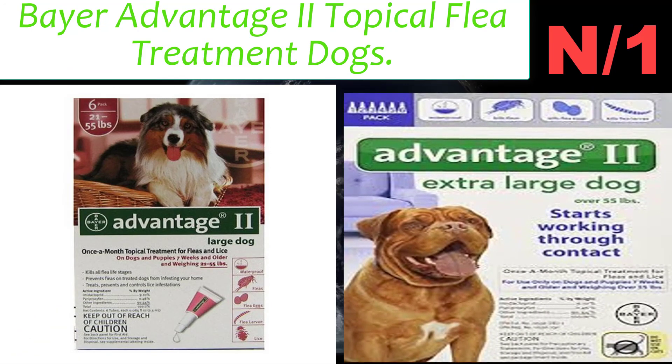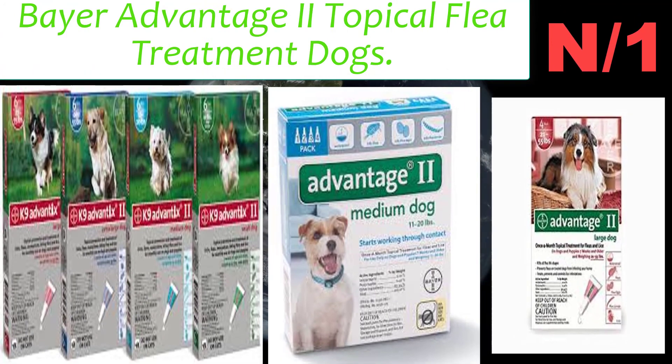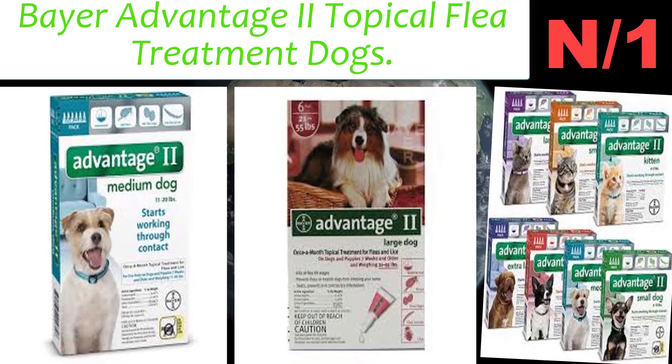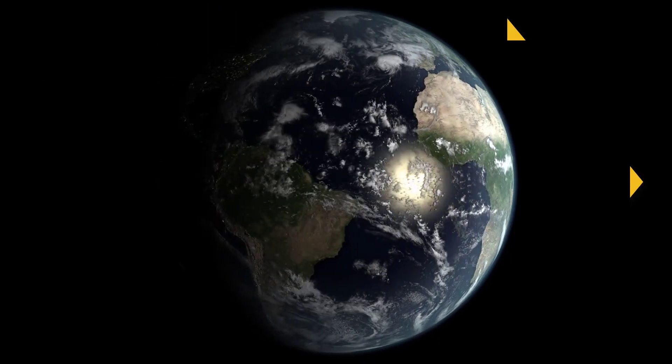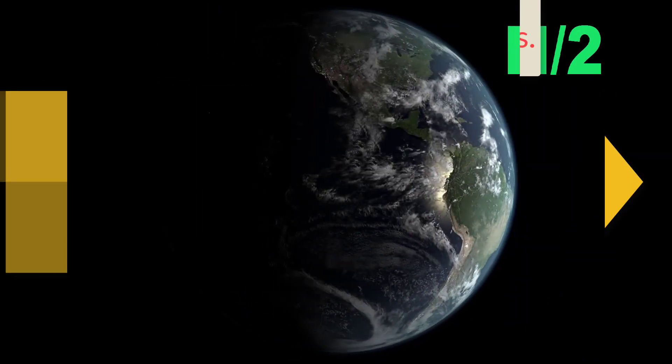Advantage II prevents fleas on treated pets from infesting your home. It is a convenient, easy-to-apply monthly topical for use on dogs and puppies seven weeks of age or older. The product is waterproof.